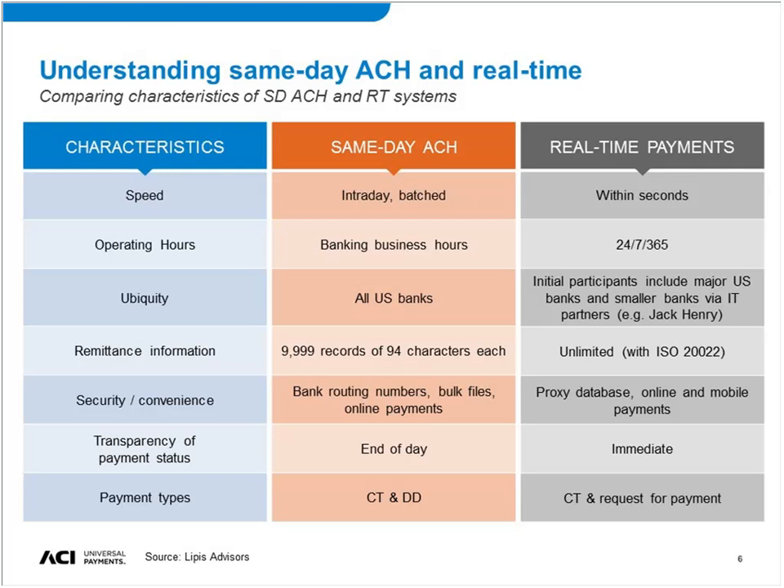In contrast, what we're seeing with real-time payments in other markets — and what is already planned in the U.S. with TCH's system — is a proxy database. What a proxy database does is enable you to give a different proxy, usually a mobile phone number or email address, which gets connected to the bank account number through the database. This enables convenience: for P2P or consumer-to-business payments, you don't need to know or share your bank account number. You can just give your email or phone number and that can be connected to the payment. This also means you're not actually giving out your bank account details, which some people are wary of doing.